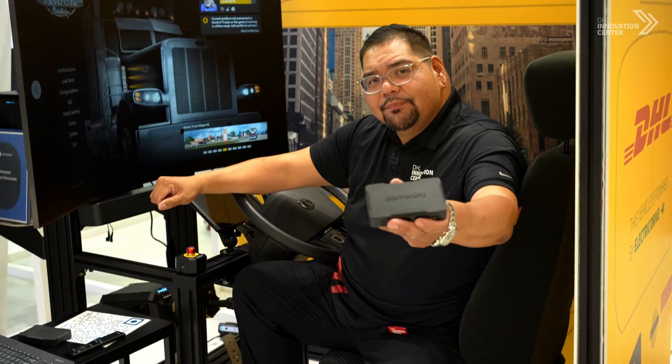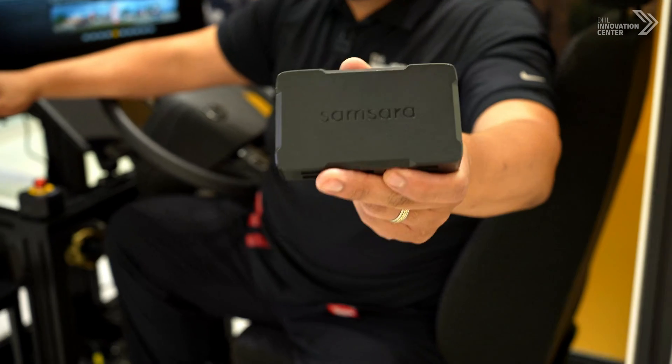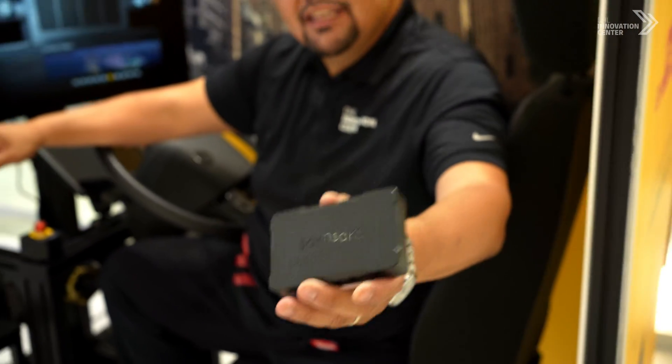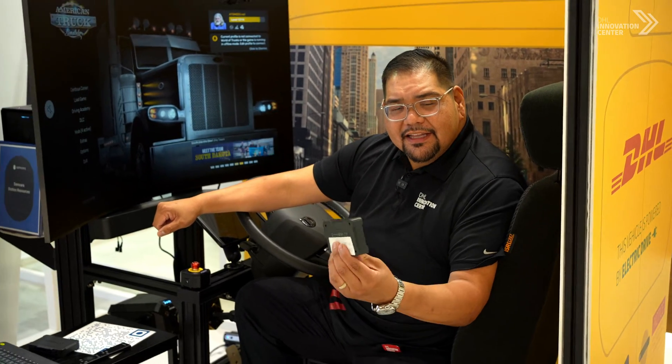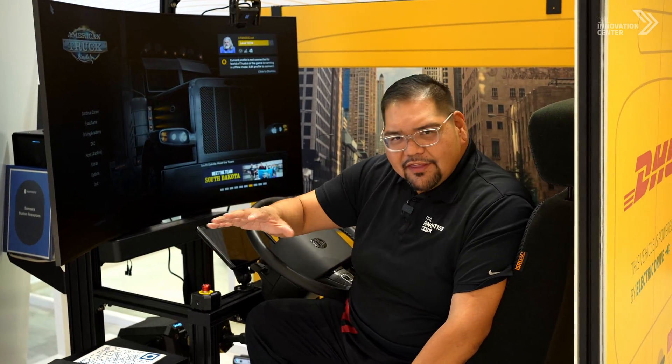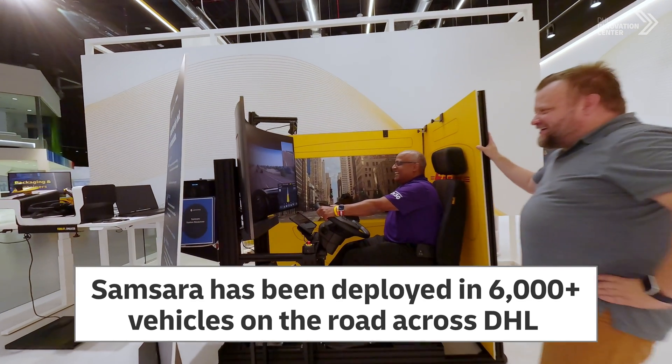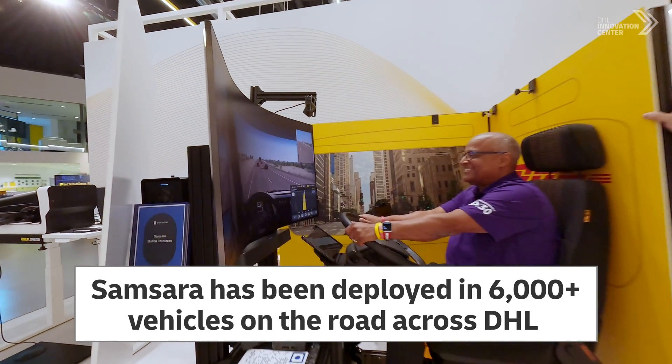What I have here in my hand is the actual Samsara device. Once this is plugged into the driver's tractor, this is going to track everything — just beyond BOL consolidation, ELD logs, how the driver conditions are, harsh braking events — those are all important.